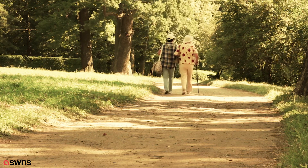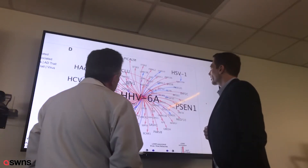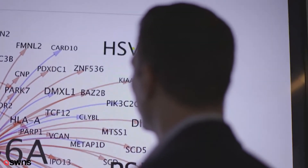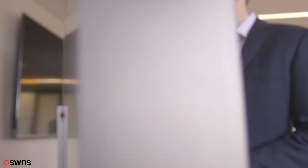Viruses have been implicated in Alzheimer's disease in the past, but more through population studies and correlations, so no one really took it seriously. I think this was the first study where we used advanced genomic sequencing technologies directly from the affected brains of Alzheimer's patients.